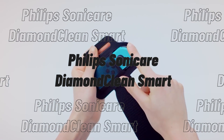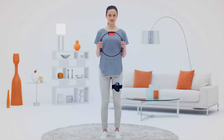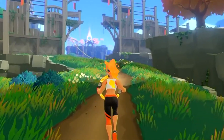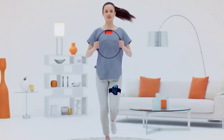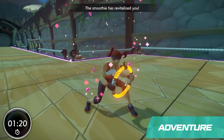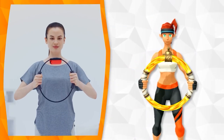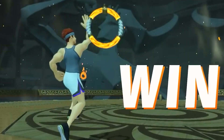The Nintendo Ring Fit Adventure deploys real-life workout practices to combat enemies. This game is ideal for ages seven and above. It is an interactive game combining working out with exploring an adventurous game and minigames. You get multiple reasons to perform your workout routine when you indulge in this game. It only weighs 740 grams and comes in different languages like Italian, German, Spanish, English, and more.